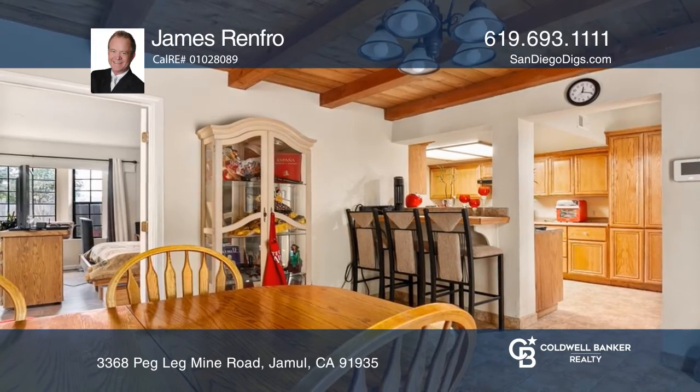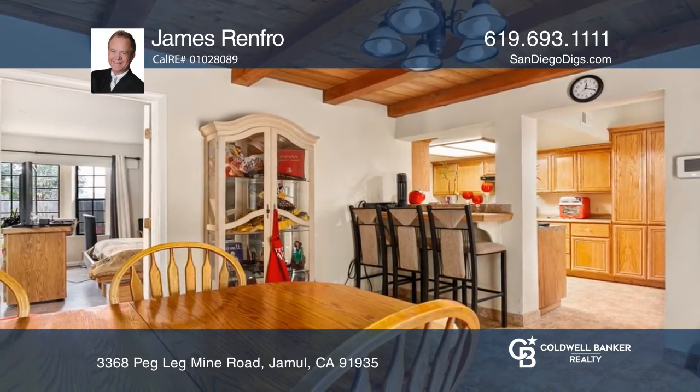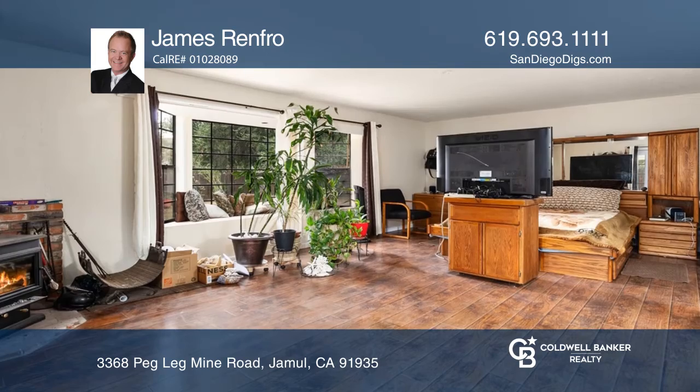The dining room features a beamed ceiling and breakfast bar access. The kitchen showcases oak cabinetry.